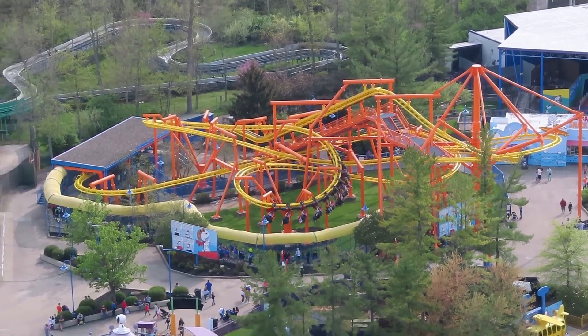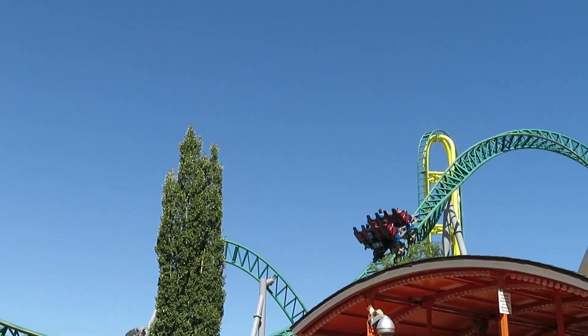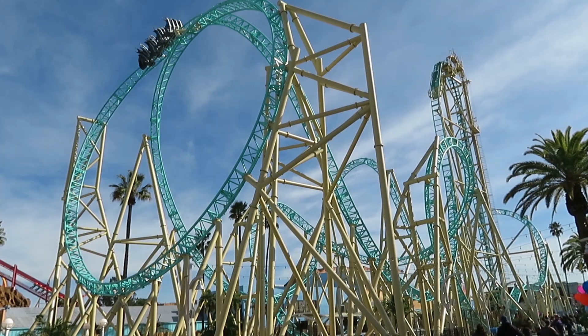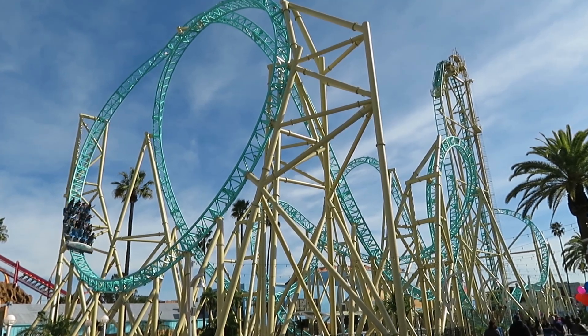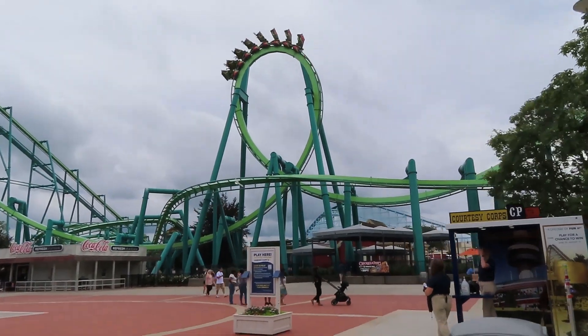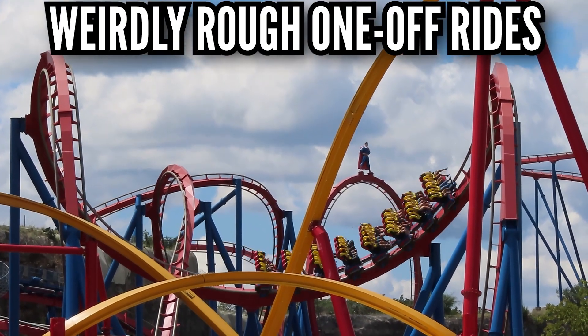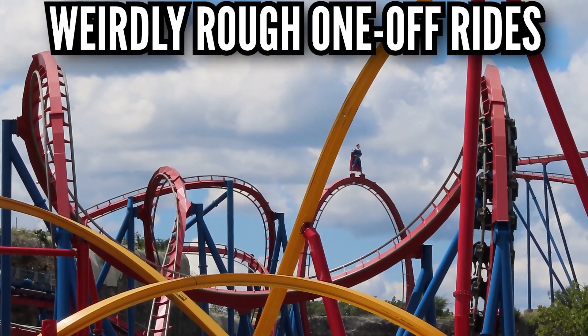Steel coasters don't get retracked all the time like wooden coasters, so it's unusual for a rough steel coaster to improve from year to year. There can be basic maintenance done which can help, but it's usually not that dramatic. That being said, I will point out what year I got my rough ride just for reference. Sometimes you just get one miserable ride on an otherwise smooth coaster, and I want to point those out first.